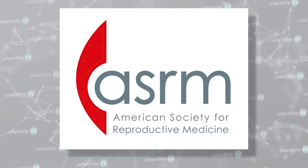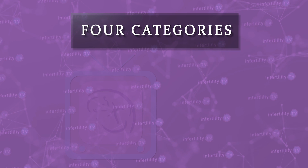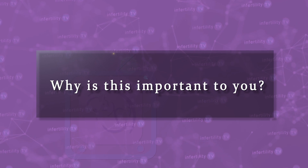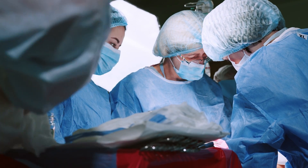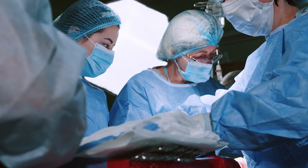One common classification system is provided by the American Society for Reproductive Medicine, or ASRM. The system has four categories: minimal, mild, moderate, and severe. Generally, the less extensive your endometriosis is, the harder it is to diagnose. Surgery is the gold standard — all stages of endometriosis can be diagnosed with surgery, even stage 1, the lowest amount.